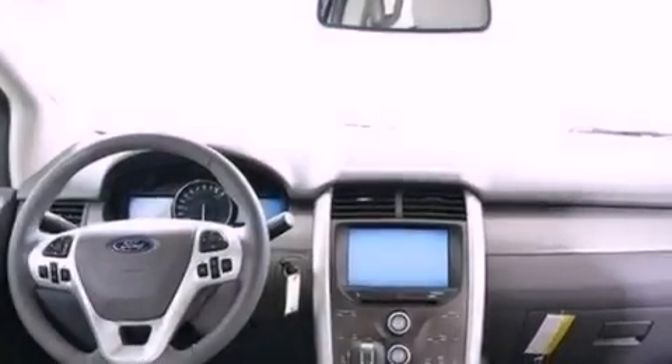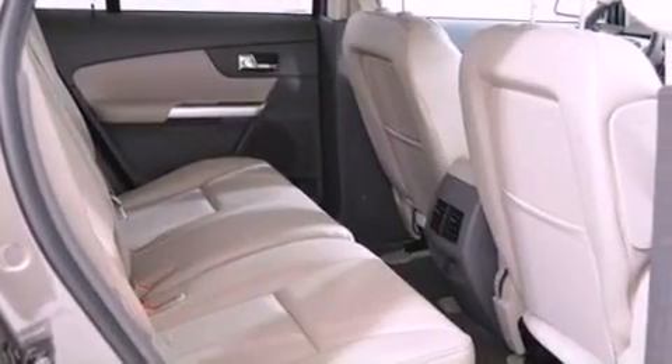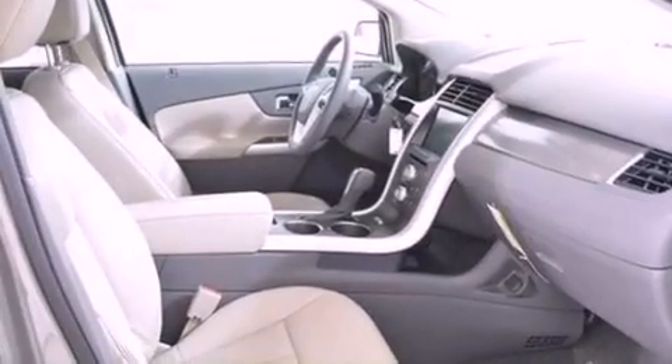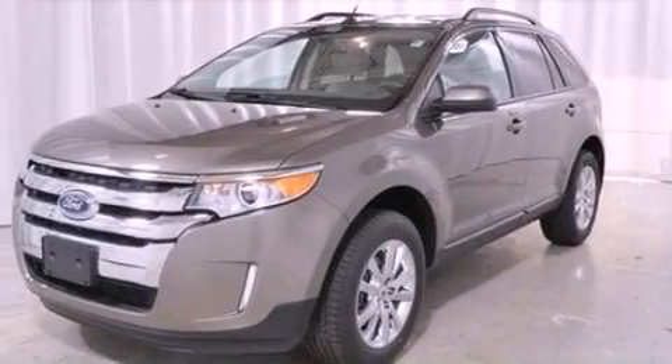The following features are also included: a multi-function display, air conditioning, cruise control, a six-speaker audio system, a leather-wrapped steering wheel, an illuminated driver-side vanity mirror, privacy glass, dusk-sensing headlights, heated side-view mirrors, and a rear spoiler.